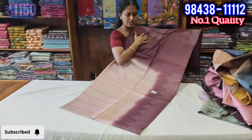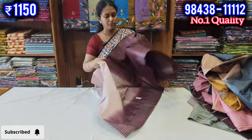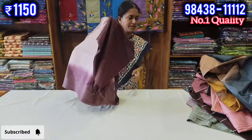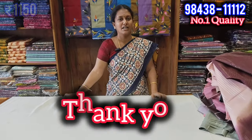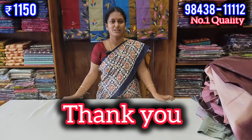You can confirm your order on the screen. If you don't have any collections, you can still confirm your order. You can see the Saree Collection. Thank you, friends.